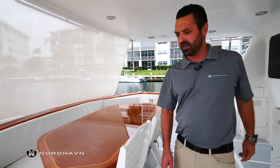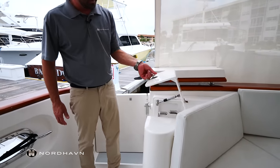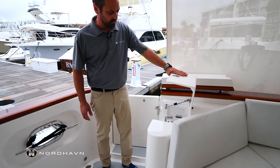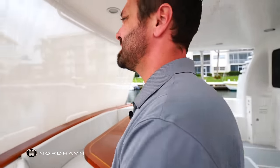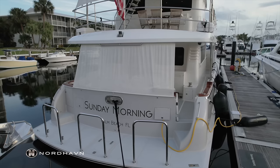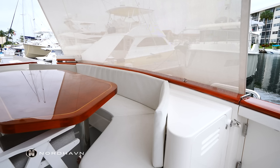On the starboard side over here, we have the aft control station. This makes docking and maneuvering quite easy. And just to add a little bit of privacy and protection from the weather, we've added this sunscreen here. It's a nice feature and it will also block out a little bit of the rain too if you're sitting back here enjoying a meal.